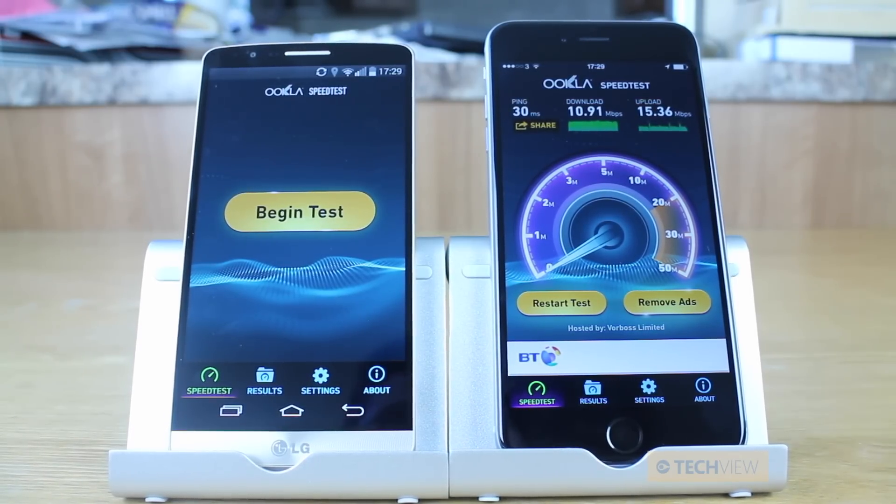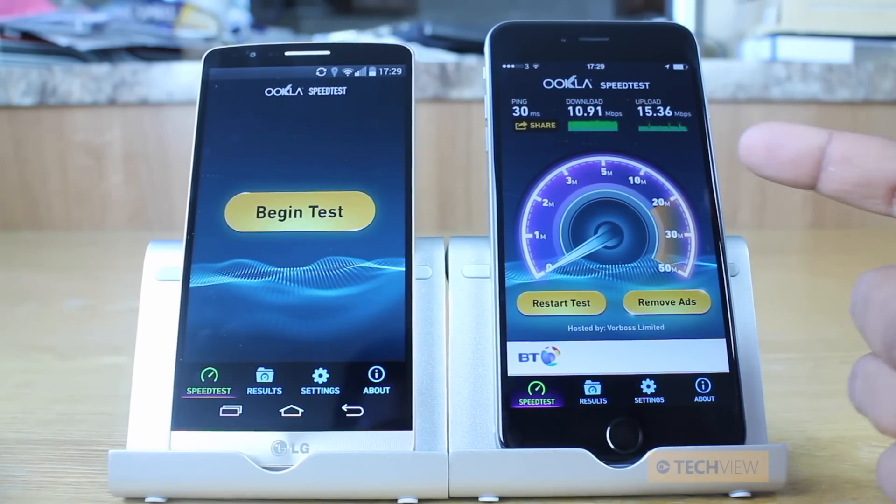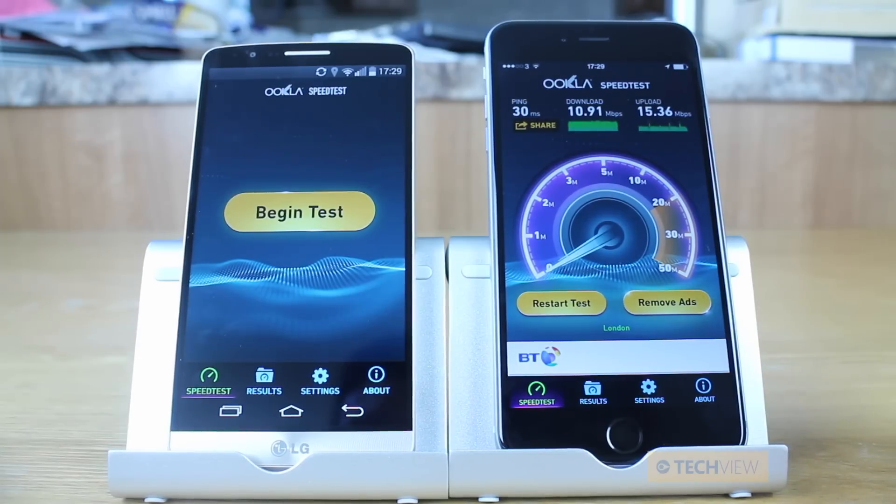So the iPhone 6 Plus didn't do too badly — we've got 30ms ping, 10.91 Mbps download speed, and 15.36 Mbps upload speed.